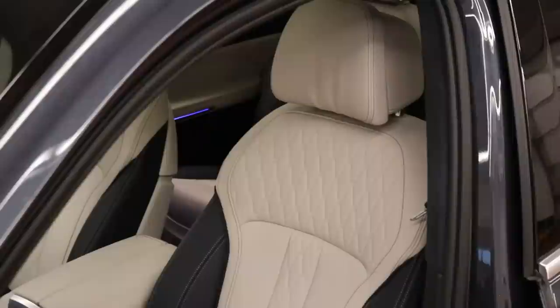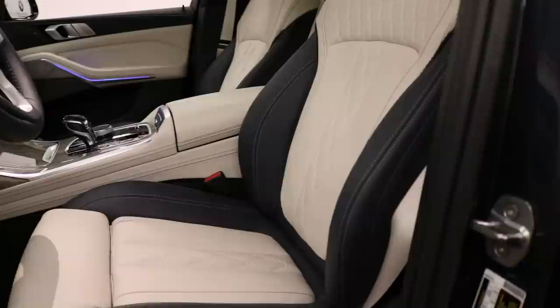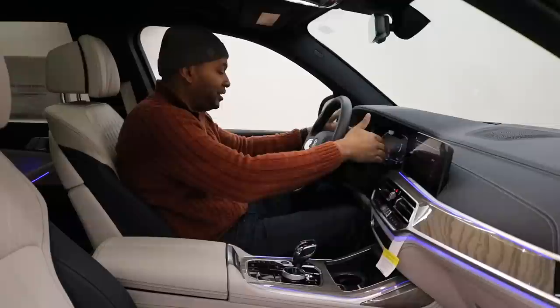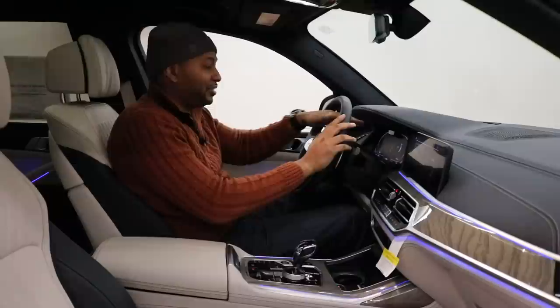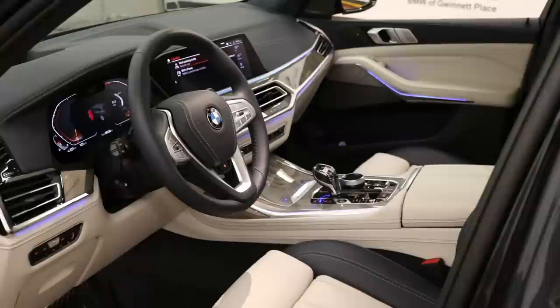The seats in the X7 are exceptionally comfortable — they are 20-way adjustable. The leather is soft and supple, and I really love the Ivory White and Night Blue accents throughout with stitching that sets everything off. The steering wheel is covered in smooth leather with controls for your infotainment system and phone. Behind the steering wheel is a digital instrument cluster — fully customizable — and notably, there's a camera within the cluster that monitors whether you're paying attention when using the car's autonomous features, which allow it to drive itself up to around 40 miles per hour.